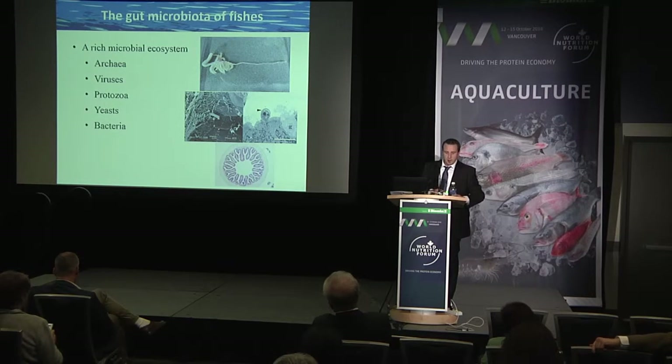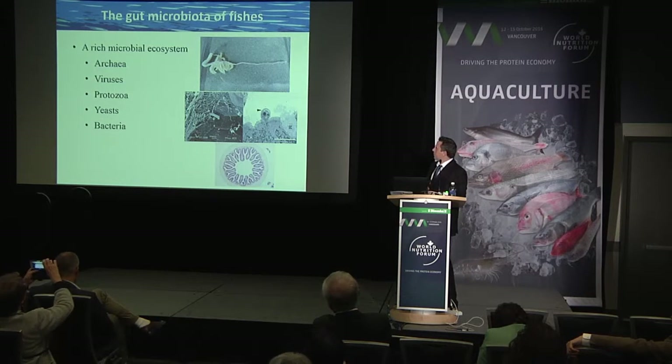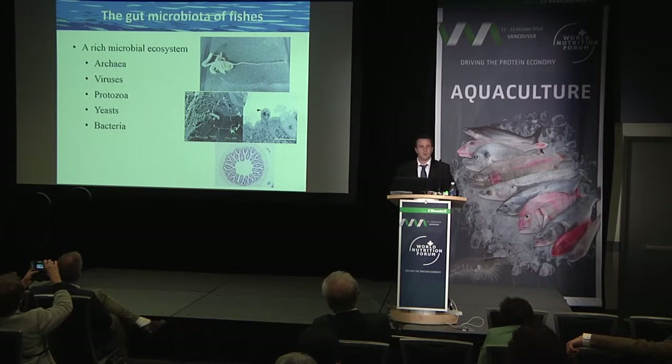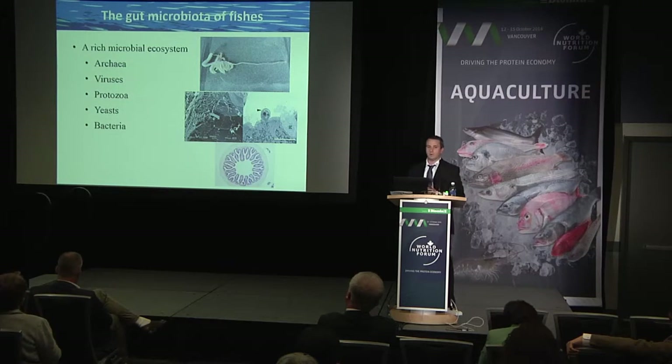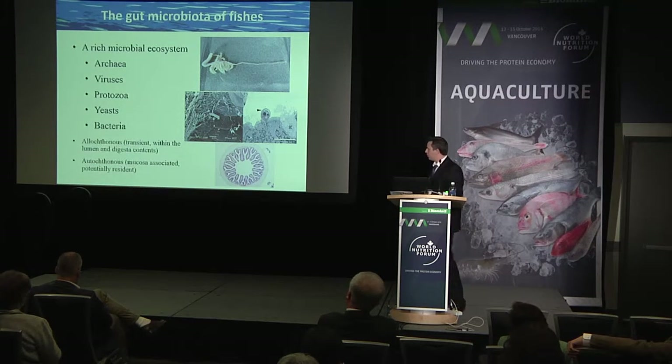In finfish, we know the microbiota consists of archaea, viruses, protozoans, yeasts, and bacteria. Bacteria are by far the most abundant and diverse component of this community. Yeasts are one to two log scales lower than bacteria, but those cells are quite a bit larger than bacterial cells and contain lots of functional things like beta-glucans and manno-oligosaccharides, so they're likely important components of the microbial community.